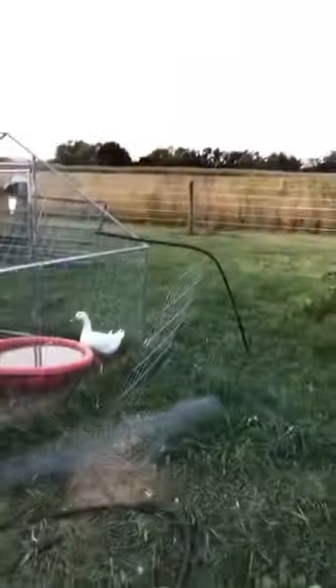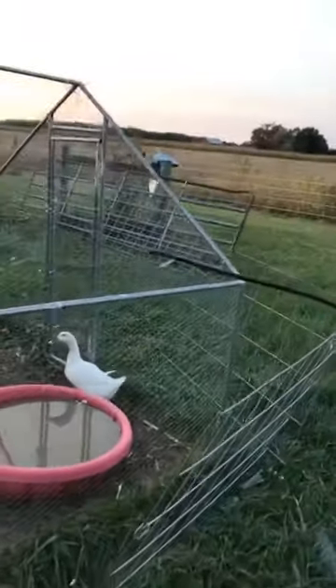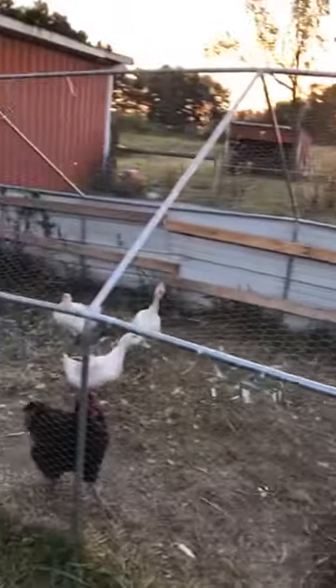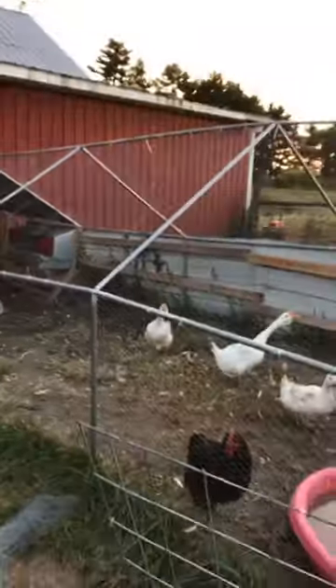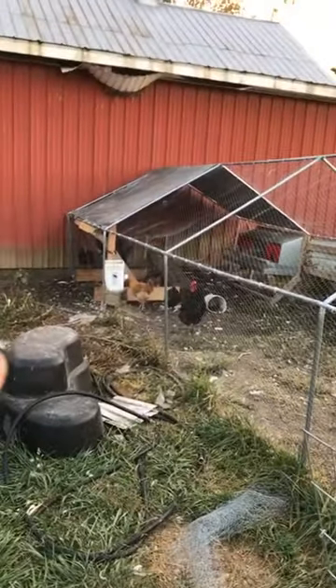Hey guys, it's Farmer Brad here just doing some tours and wanted to give you guys a little farm update on chicken town over here. I got the new run basically completed — sorry, the geese are loud over here.